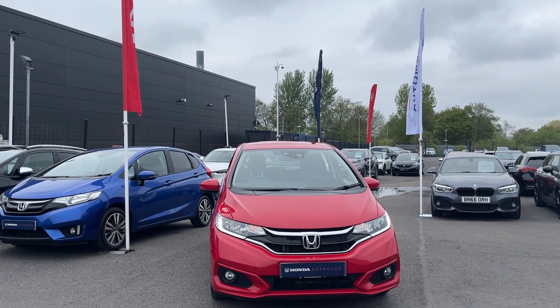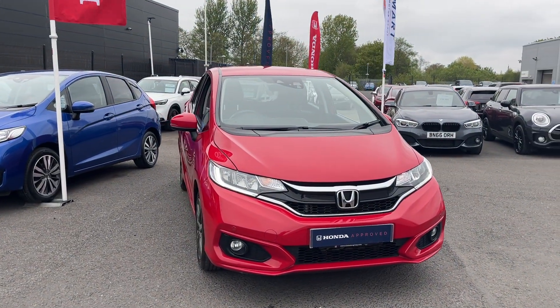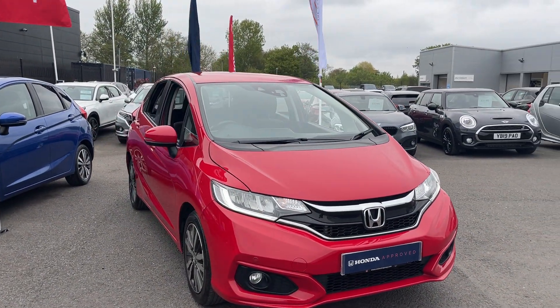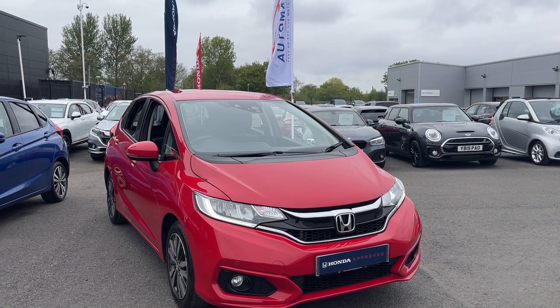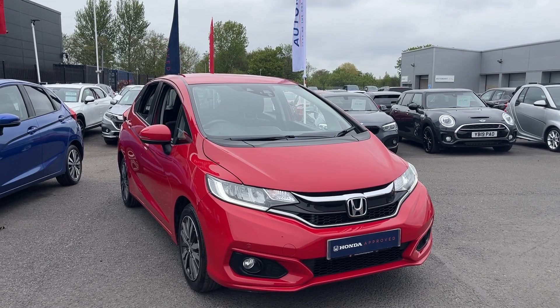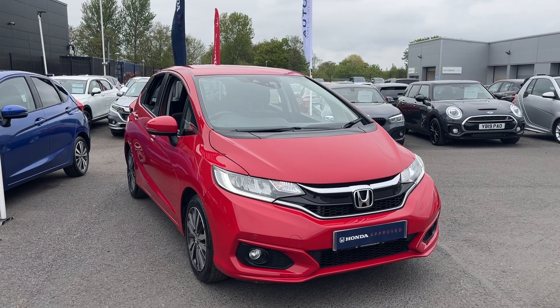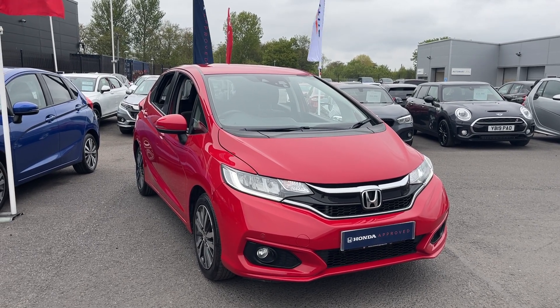Hi everyone, I'm Tom the Internet Specialist. Today's car we've got this fantastic Honda Jazz 1.3 EX in Milano Red. It's got plenty of key features on this car. If you want any more information or a more personalised video, please don't hesitate to contact us on 01704 500 501, and one of our sales team will be able to get back to you today.